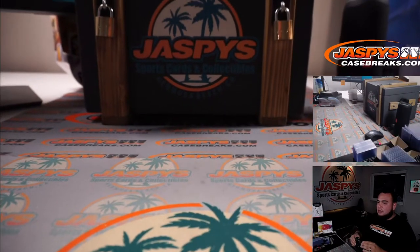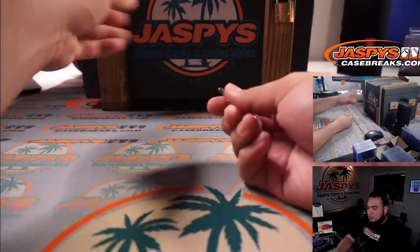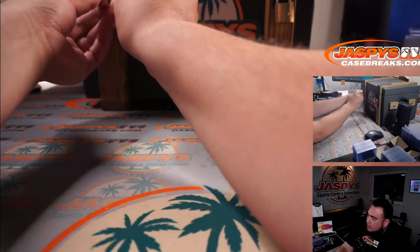Here you go guys — I know it's kind of hard to see the crate, but there you go. Without those keys, guys, this is indestructible. You cannot get anything out of this crate without these keys.